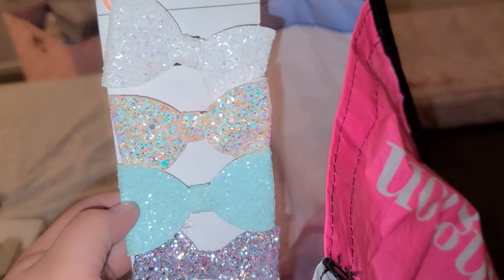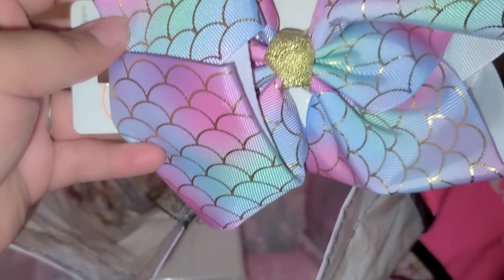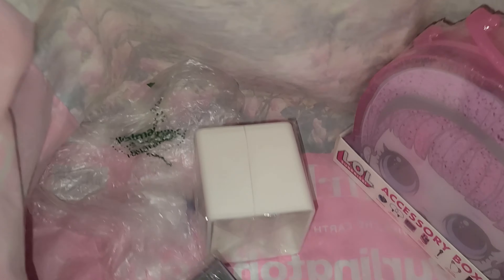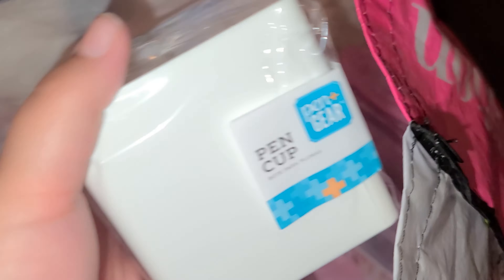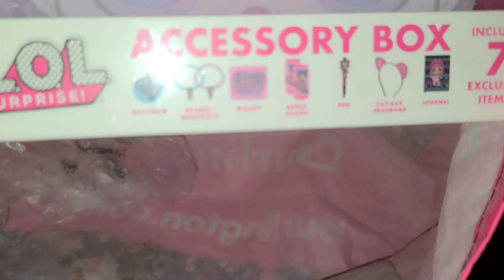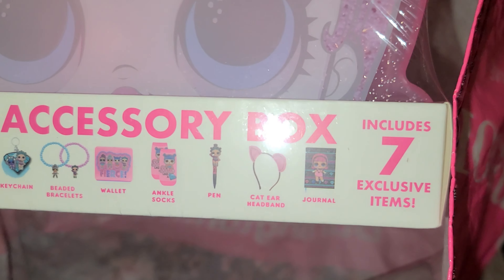I always put them away but they still go missing — these are cute though, I can't wait till she wears them. We also got two glitters for her letters, and a pen cup for our desk. I got this gift set — it comes with a keychain, bracelets, wallet, socks, pen, headpiece, and journal. Oh wow, that's cute!